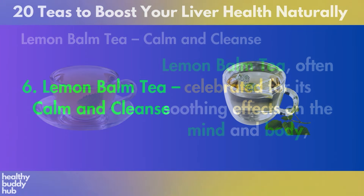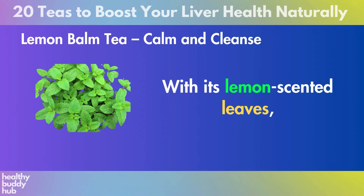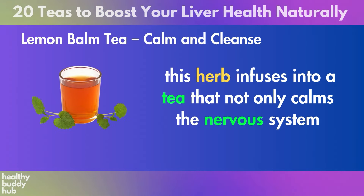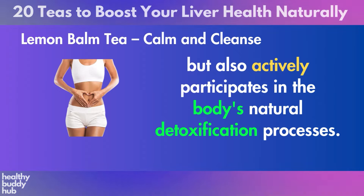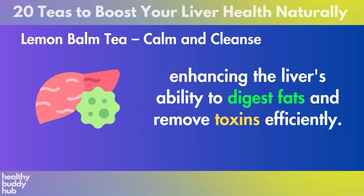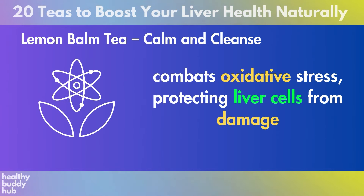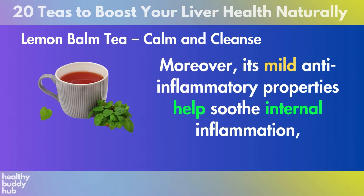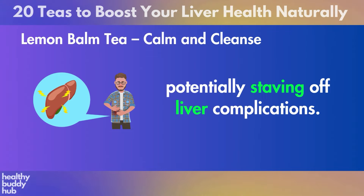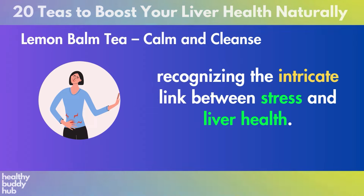Number 6: Lemon Balm Tea. Lemon balm tea, often celebrated for its soothing effects on the mind and body, also emerges as a gentle, supportive agent for liver health. With its lemon-scented leaves, this herb infuses into a tea that not only calms the nervous system, but also actively participates in the body's natural detoxification processes. Its significance in liver health is highlighted by its ability to stimulate bile flow, enhancing the liver's ability to digest fats and remove toxins efficiently. The presence of rosmarinic acid and other potent antioxidants combats oxidative stress, protecting liver cells from damage. Its mild anti-inflammatory properties help soothe internal inflammation, and by easing stress, lemon balm tea indirectly contributes to liver wellness.